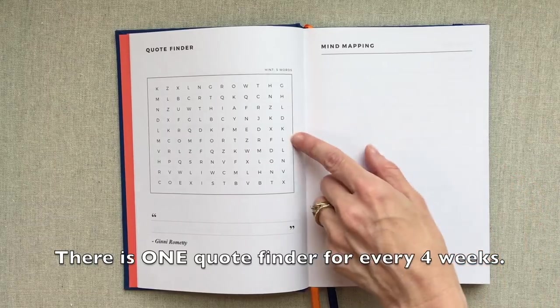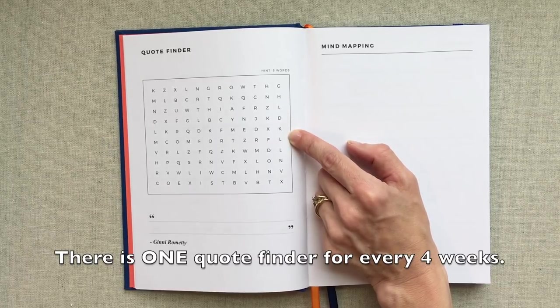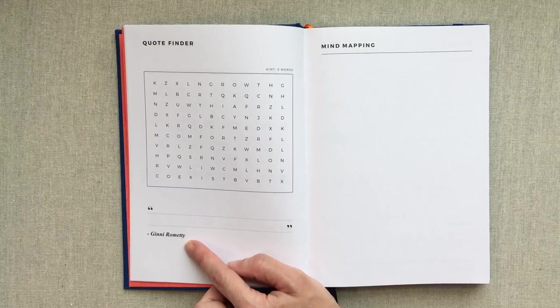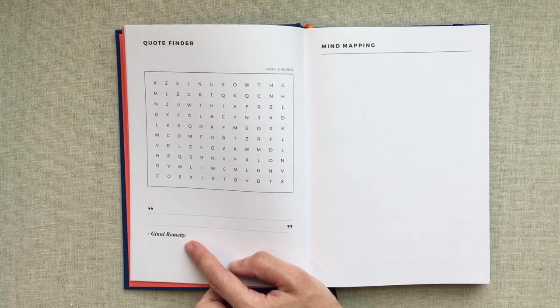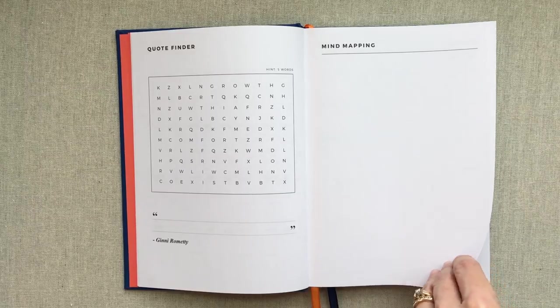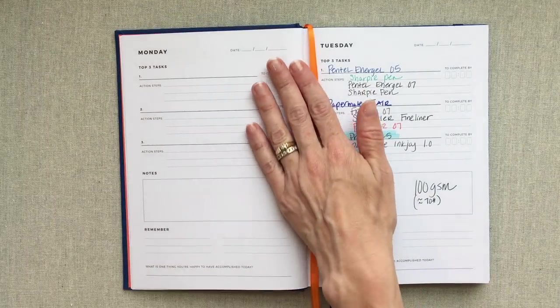A couple of times throughout this planner a quote finder is thrown in. There are five words and you have to find those five words and form a quote by a specific person. They're saying because everybody needs to take time out for fun, so I actually love that they threw that in here. Even if you're not a huge quote person, I doubt anybody would be upset at a few fun pages. Then you have a mind mapping page opposite that, to use however you want for any mind mapping or notes.